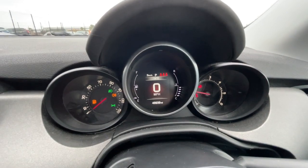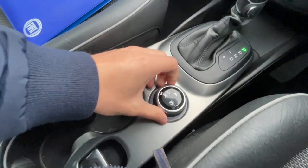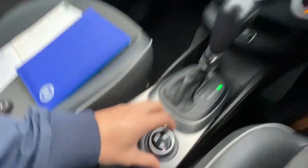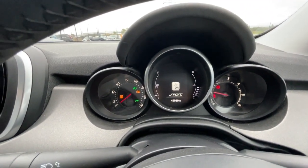It's got a centre cluster showing 48,939 miles. It also comes with sport mode and traction control — you can switch between auto and sport modes. It's a really nice feature of the vehicle.